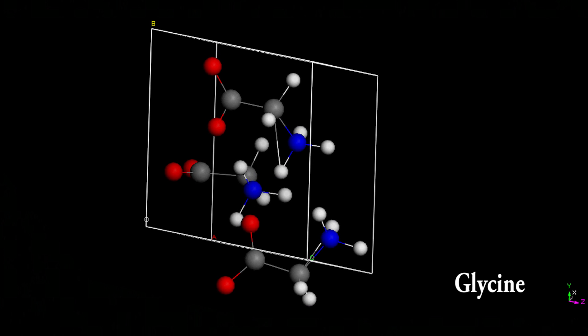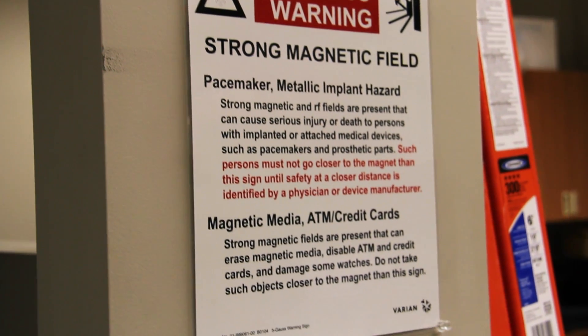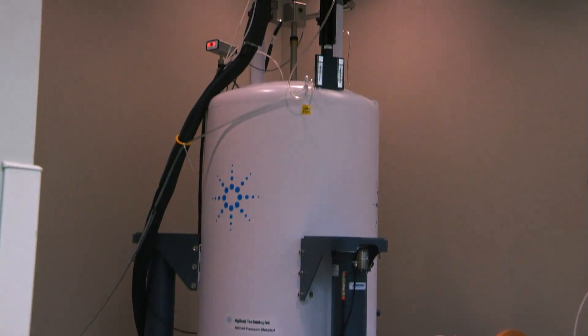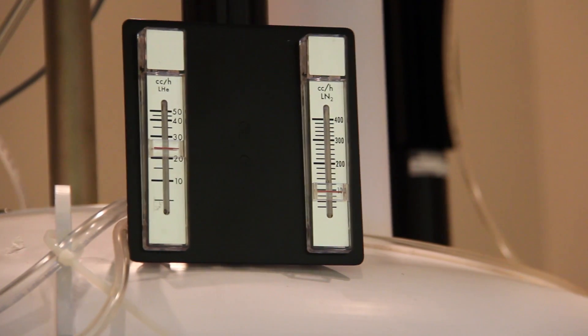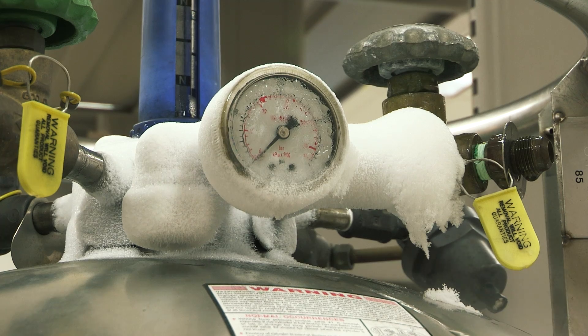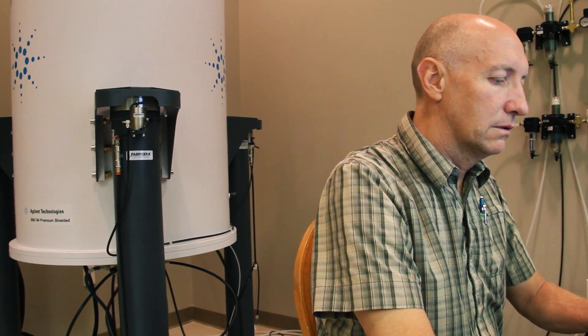I know it sounds almost like heresy to say we can actually do crystallography without any kind of diffraction data, but in fact that's what we've done in a few cases so far. How does NMR crystallography compare to other diffraction methods — is it really worth all this effort? We have compared our NMR crystallography method with traditional diffraction methods, and we've found we compare favorably. When comparing with some of the best methods around — neutron single crystal diffraction, for example — we found that we can get structures that actually rival the neutron data, or in some cases actually surpass it.